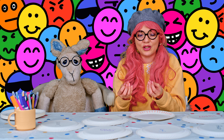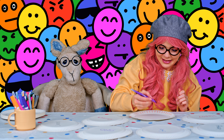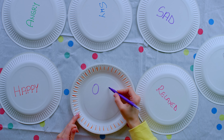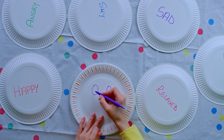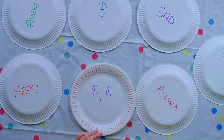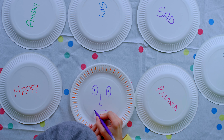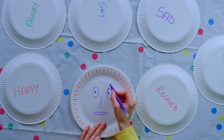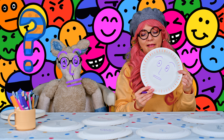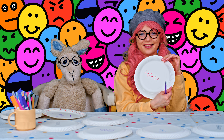We look like this — oh no! So now let's draw the feeling and emotion of being scared. Let's see — being scared. So let's draw the eyes. This is purple! What do you think? I think this person looks scared.